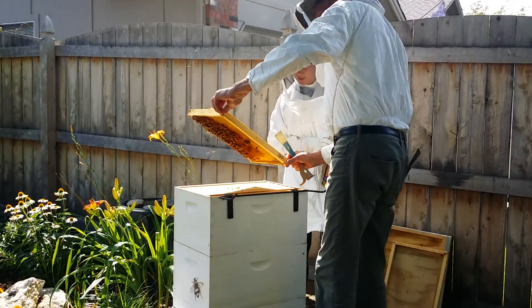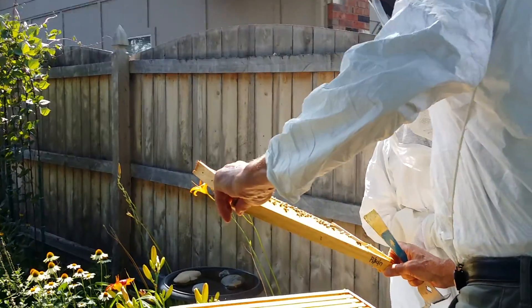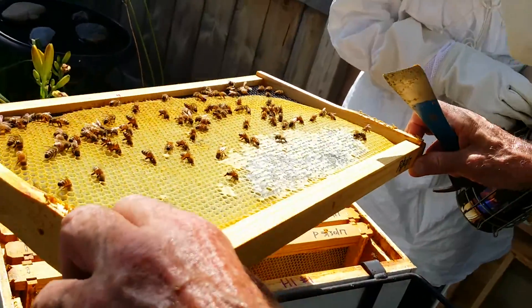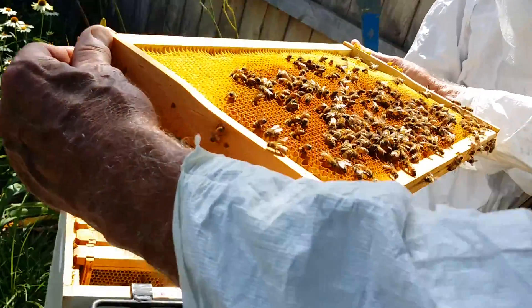How do you get honey out of it? See the liquidy stuff? Is that honey? That's nectar. Yeah, this is honey up here — they've already started to cap some. How do you get the honey out? They just — I've got special equipment that we use. It's called an extractor.